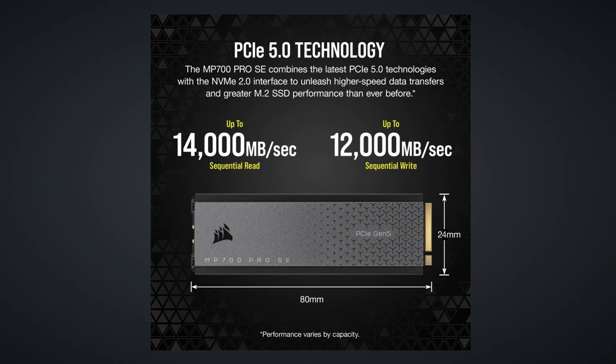This SSD offers a jaw-dropping sequential read speed of up to 14,000 MBps and a sequential write speed of up to 12,000 MBps. We'll be testing this SSD on our test rig which is comprised of an Intel Core i9-14900K along with the Z790 motherboard and 32GB of DDR5-7200 RAM.